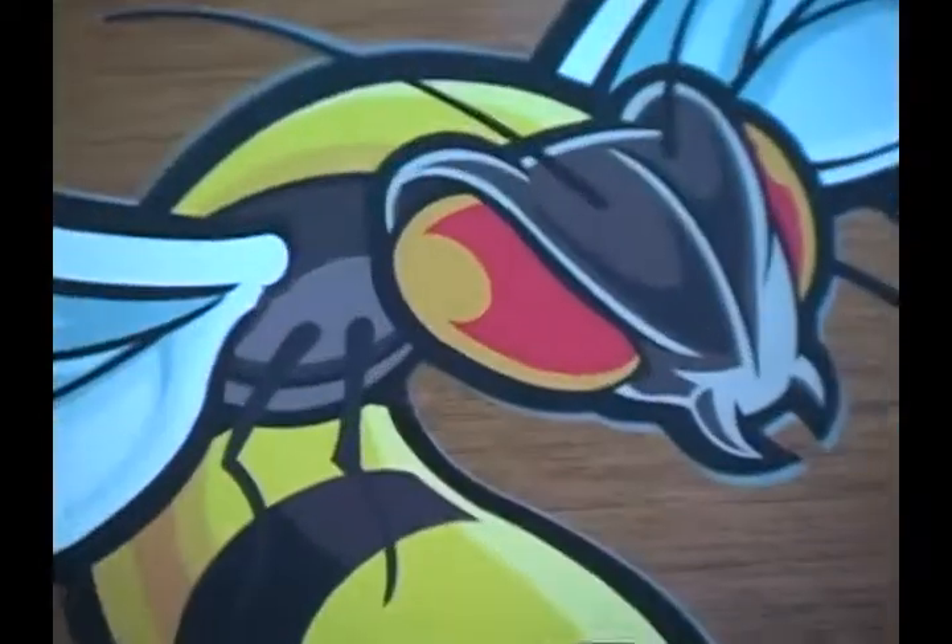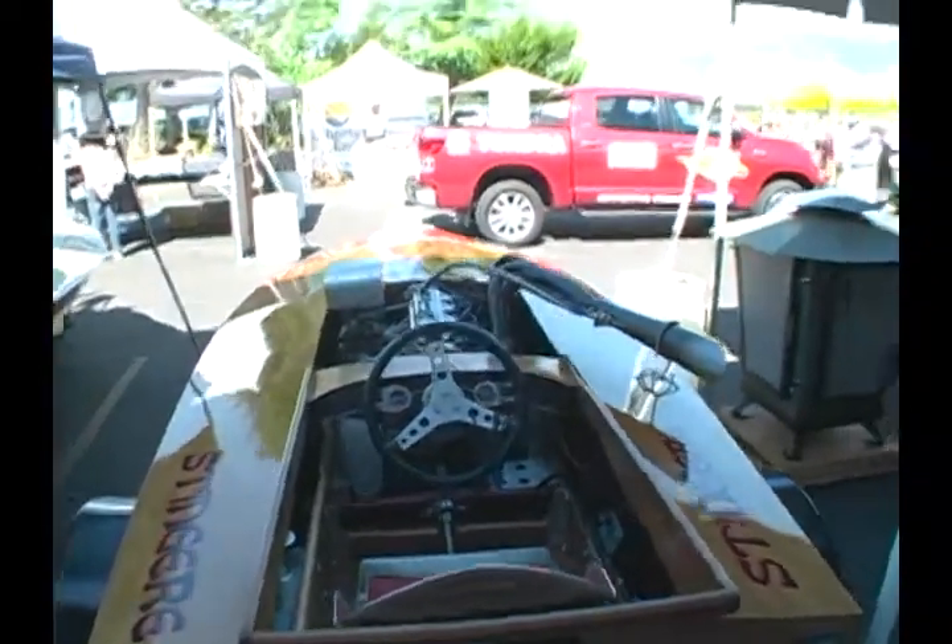My name's Mike Johnson. I'm the owner and builder of the Stinger E. It took me a little over a year to build. I built it mostly out of leftover racing parts that I've accumulated over the years, and came up with this nice little replica of a B racing runabout.